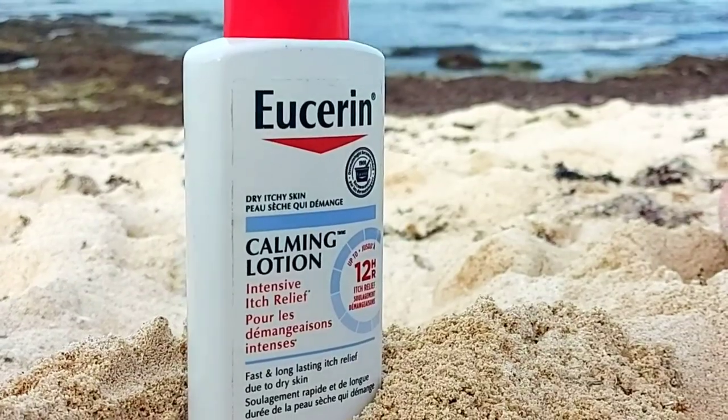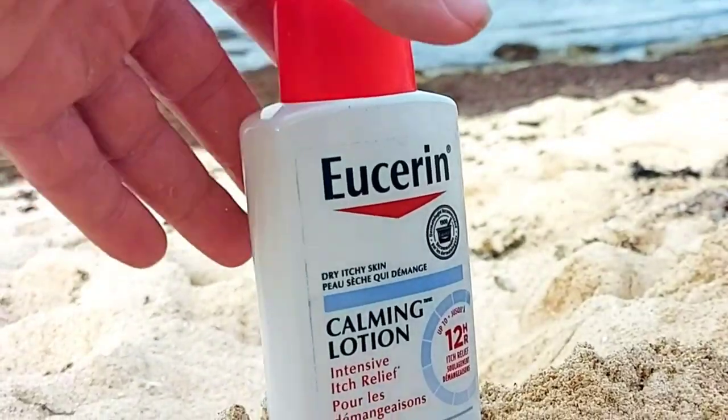My favorite skincare product when I get really dry and itchy is Eucerin Calming Lotion. It's paraben free, it has menthol, and this is what I use every day. I'm in the hot Philippines sun, so sometimes the skin gets really dry, and it absorbs right away into the skin and it feels awesome.